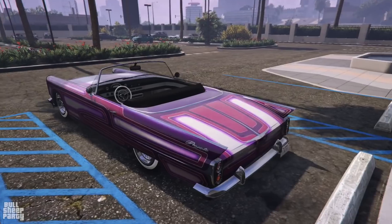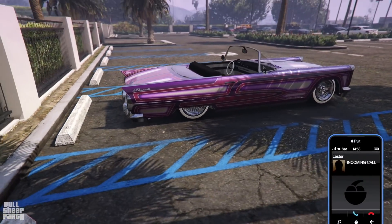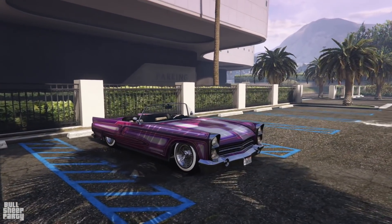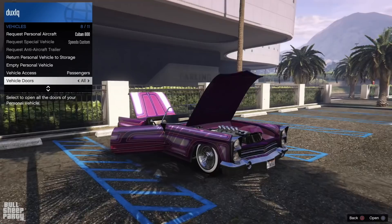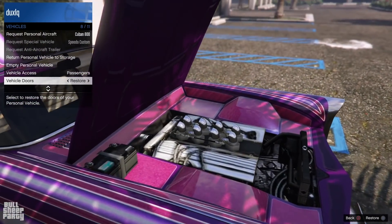With that out of the way, you can see that the Peyote Custom is a coupe, meaning it's two doors and can seat only two people. In case you were wondering, the usual sale price of this vehicle is six hundred and twenty thousand dollars over at Benny's, but I'll talk more numbers when we get there.